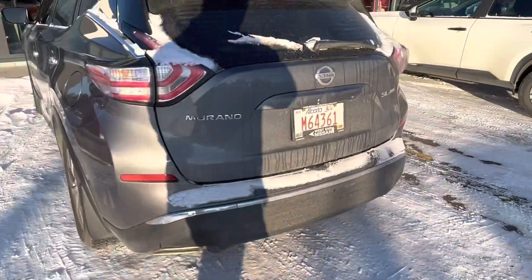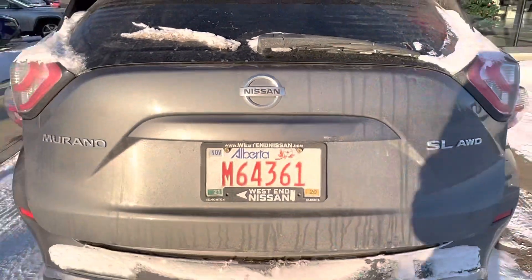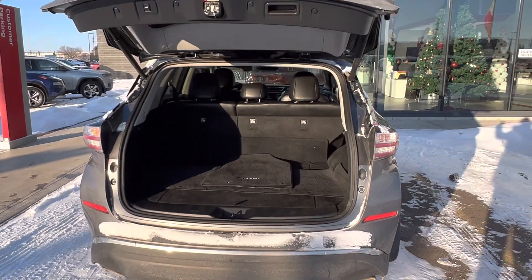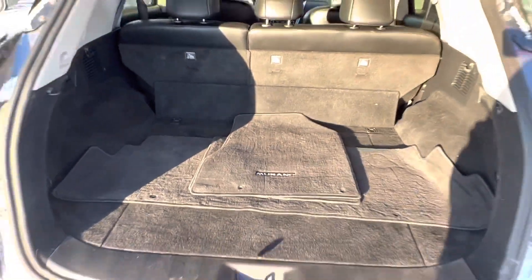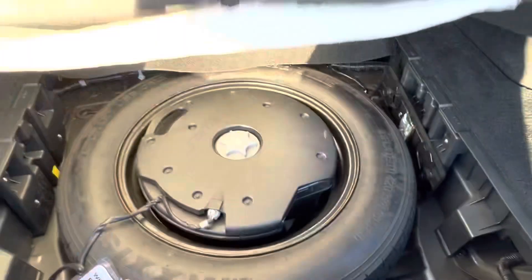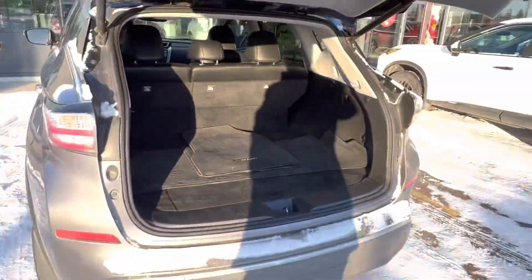Coming around the back, open up the powered liftgate — you can activate it from the dashboard, your key fob, or the button on the back, so there are a couple of different ways. They've got premium carpet mats in here and tons of cargo room. Underneath you've got your Bose premium subwoofer and a spare compact tire.